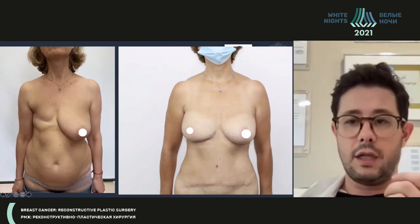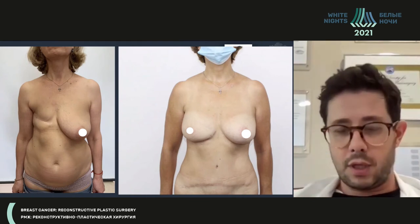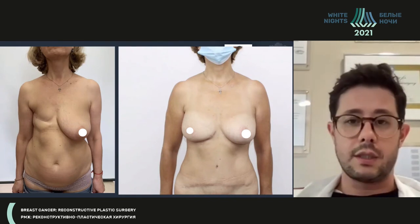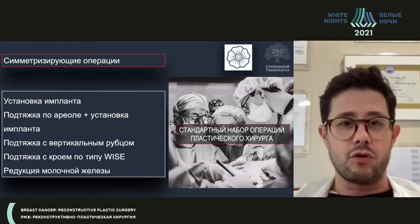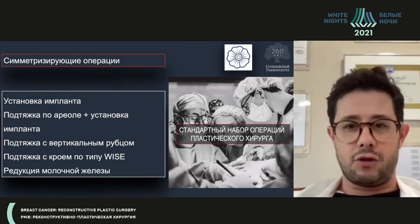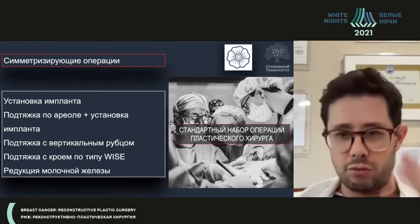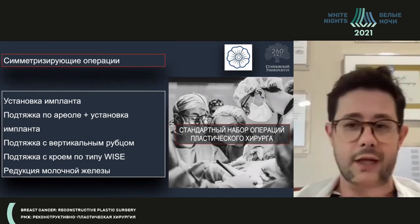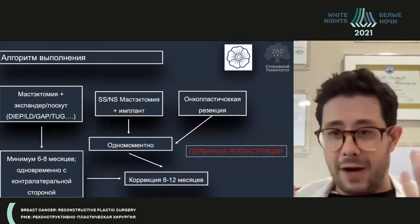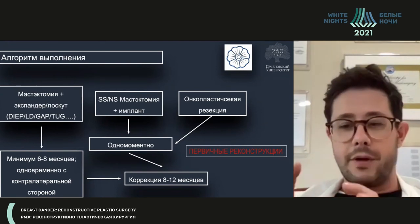When we use the abdominal flap, we perform reductive mammoplasty, and this result may be final for the patient. She may say she's happy, and we only need to create the nipple under local anesthesia. When performing symmetry-achieving operations, there are quite a few of them, and all are standardized plastic surgery operations that we do frequently. These include implant placement, lifting according to the areola, implant placement, lifting with a vertical scar, and so on.